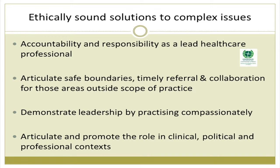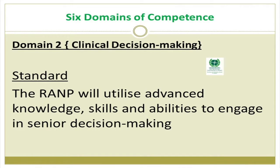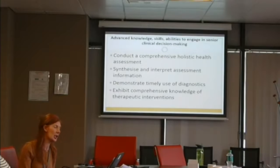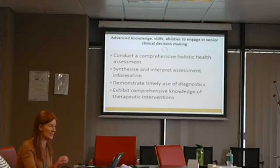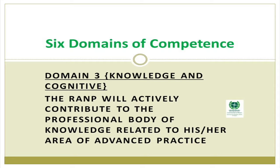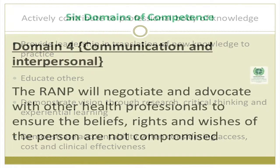RAMPs demonstrate leadership by practicing compassionately and articulate and promote the role in clinical, political and professional contexts. Domain two is clinical decision-making — the standard is that the RAMP will utilize advanced knowledge, skills and abilities to engage in senior decision-making. The indicators are: comprehensive holistic health assessment, synthesize and interpret assessment information, demonstrate timely use of diagnostics, and exhibit comprehensive knowledge of therapeutic interventions. Domain three is knowledge and cognitive: the RAMP will actively contribute to the professional body of knowledge by providing leadership in translation of new knowledge to practice, educating others, demonstrating vision through research, critical thinking, experiential learning, and demonstrating accountability considering access, cost and clinical effectiveness.